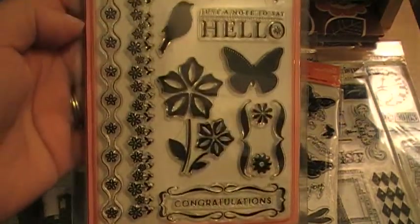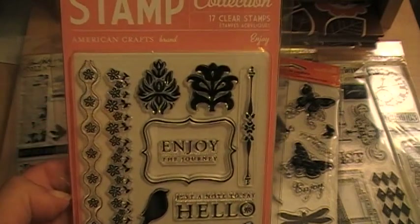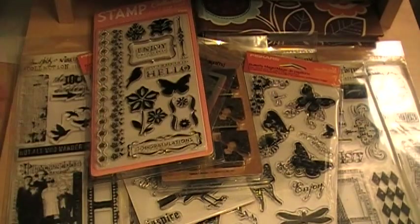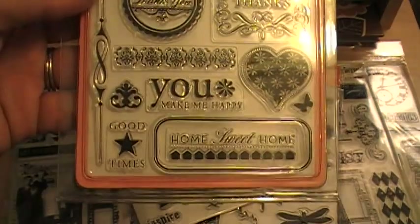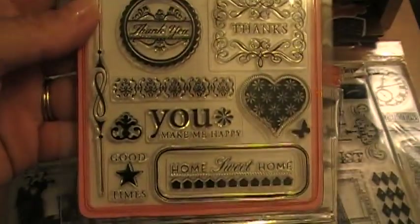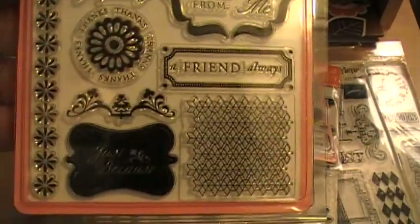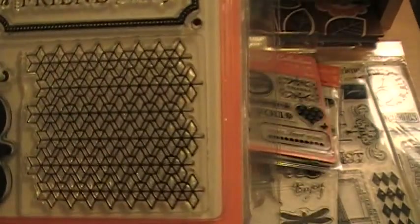Some stamps I got — I wanted to get some sayings for some cards because I've been making cards for like every holiday and every function that I have to go to. And then I got this one. I like the background.